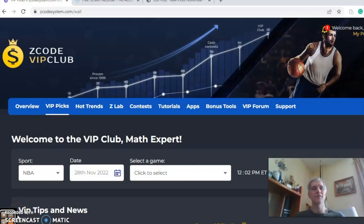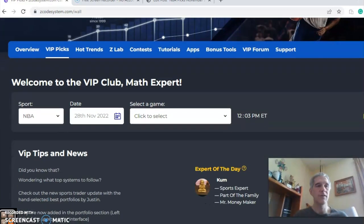Hi everybody, welcome again to Z Code Sports System. Here we've developed automated systems to help you win big every time — it doesn't matter what sport you're betting on, we've got you covered. Before we get into some NBA action for November 28th, I want to invite you to join so you will have access to the VIP club section, which has all the tools to help you make your picks.